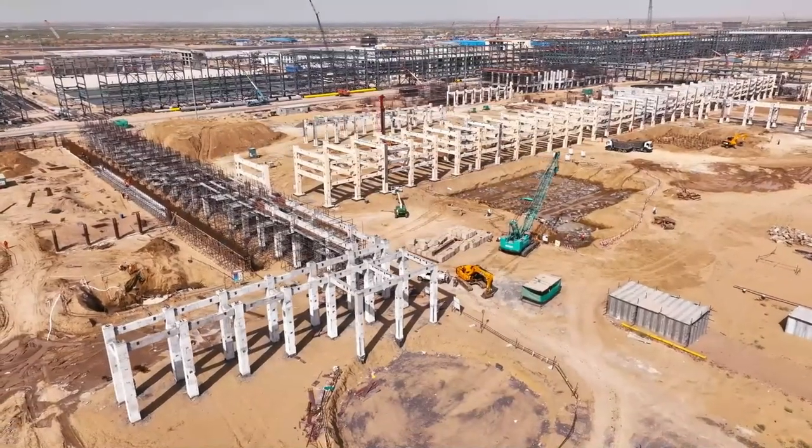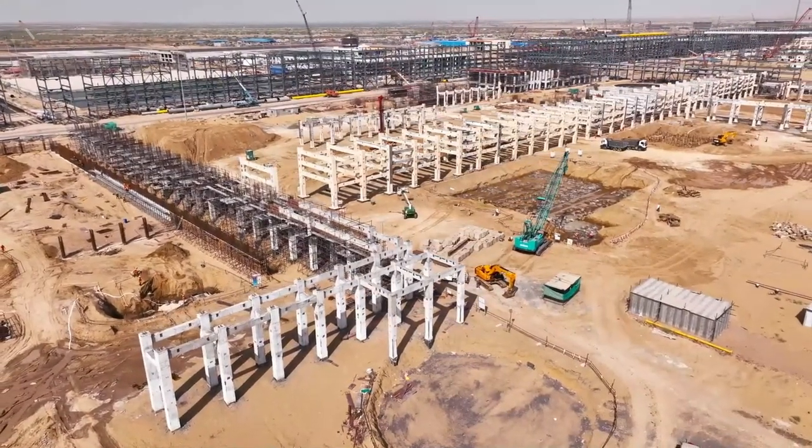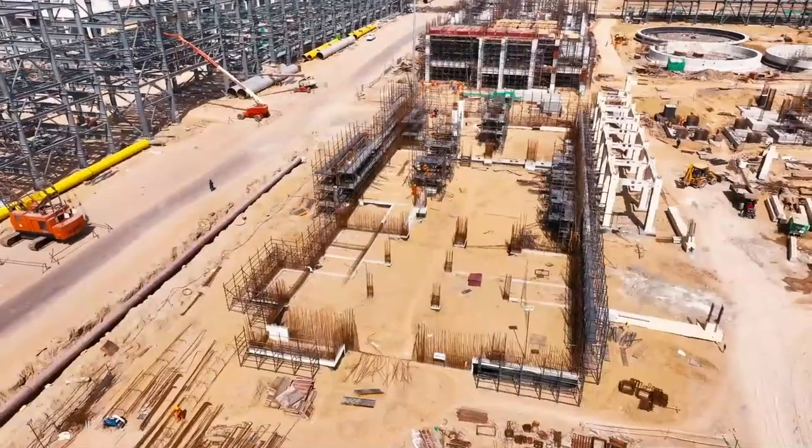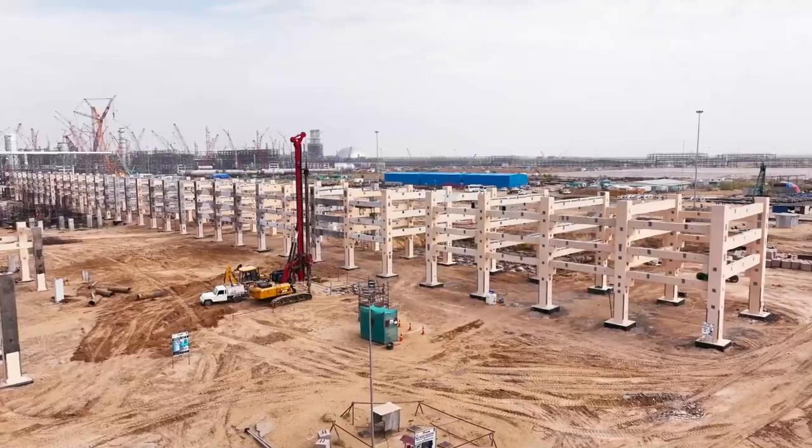The columns are manufactured with concrete, steel, and other supporting materials. These columns are supporting structures of the pipe racks and technical structures of the SRU project.